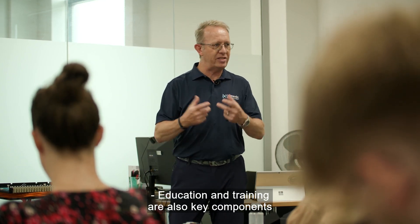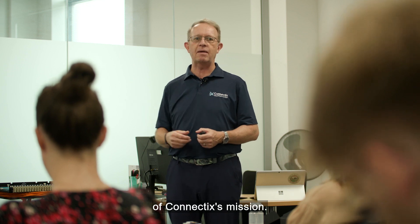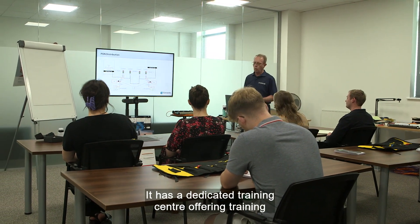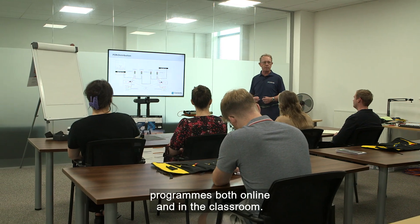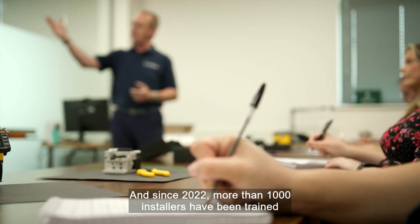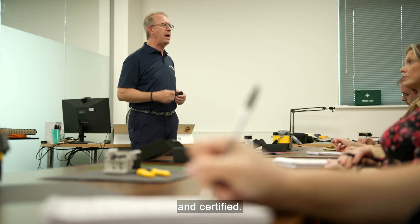Education and training are also key components of Connectix's mission. It has a dedicated training centre offering training programmes both online and in the classroom, and since 2022 more than 1,000 installers have been trained and certified.